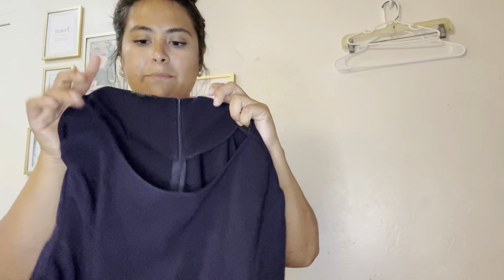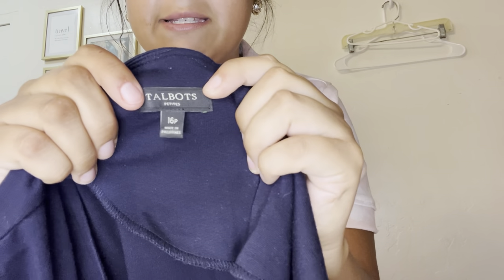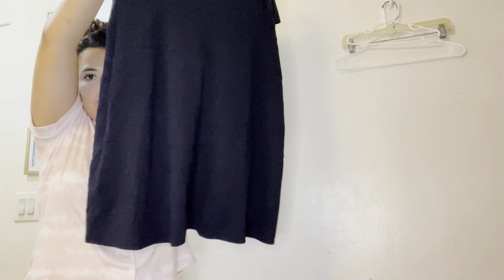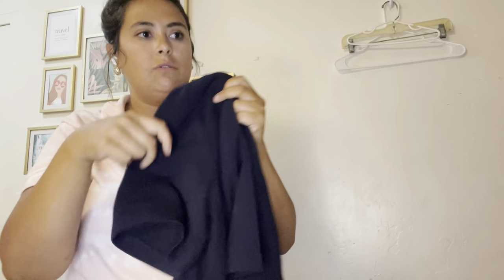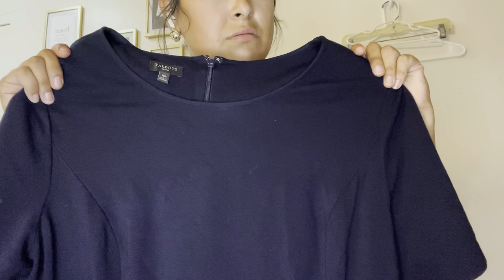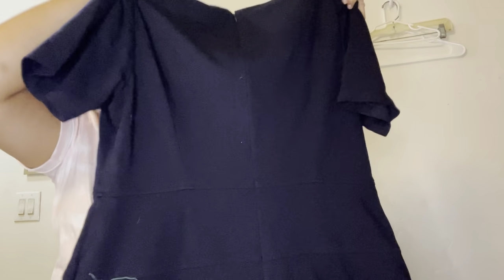Next up we have another plus size piece — and petite as well. This is Talbots, 16 petite, in navy blue. It's a beautiful sheath dress made of thick knit material. It has sleeves, a scoop neck, and it zips down the back — super pretty. I'll probably list this for about $35.